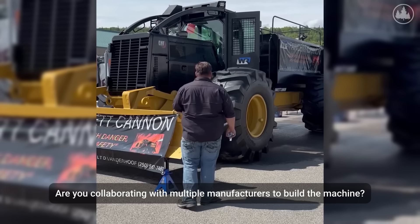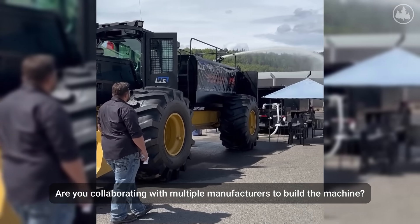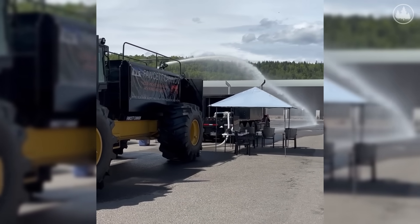Right now I'm using CAT because that's the machines I have, but John Deere would work too — John Deere is very interested in supplying machines for me as well. The reason I'm sticking to wheeled machines is because they're quicker, more agile, and cheaper to run.